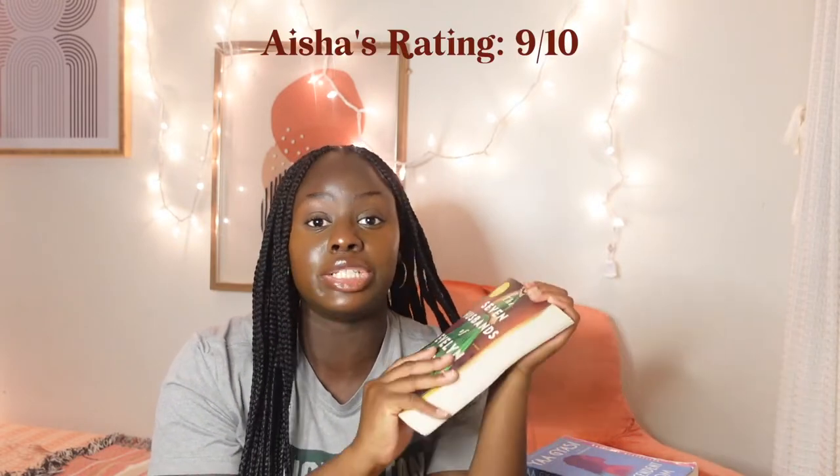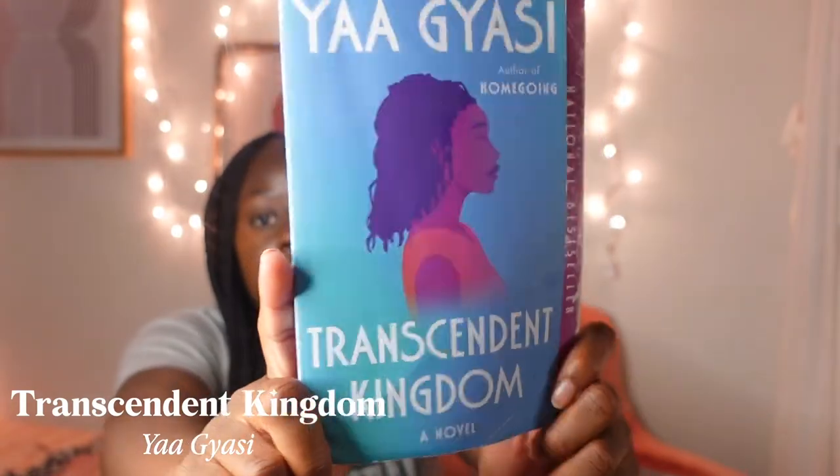I would highly, highly recommend this. I'm gonna rate this one a 9 out of 10. I genuinely love this book. So this is Transcendent Kingdom. I think I finished this maybe last year or somewhere really early in this year.